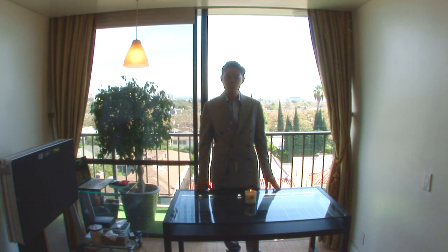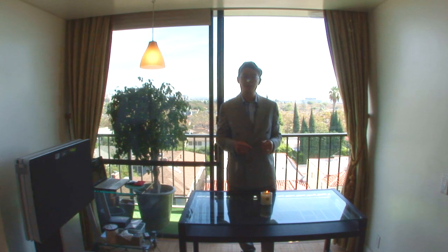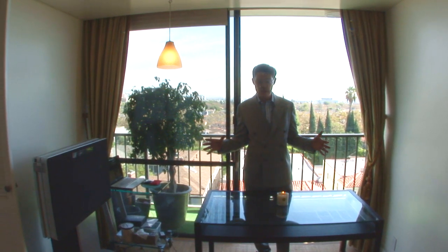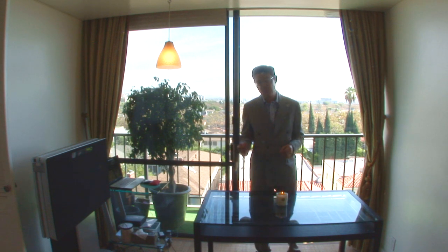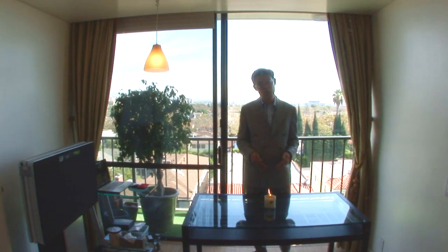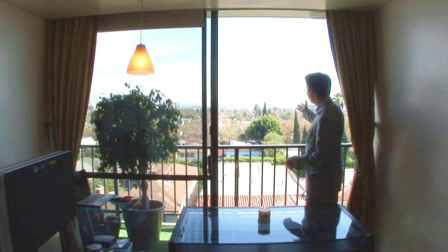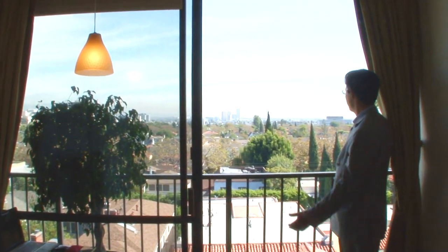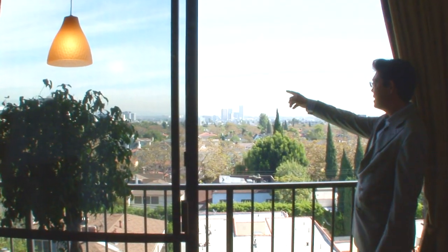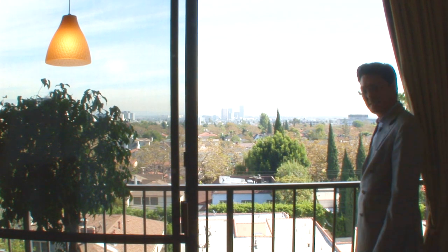Here we are in the breakfast area, right off the kitchen. It's a great-sized space — the current owners use it as a home office, but you could easily put a table for two or four. Every morning you'd have a beautiful view reading your paper or having your morning coffee, overlooking downtown Los Angeles, Beverly Hills, and you can even see Saks Fifth Avenue, Neiman Marcus, and Barney's right there.